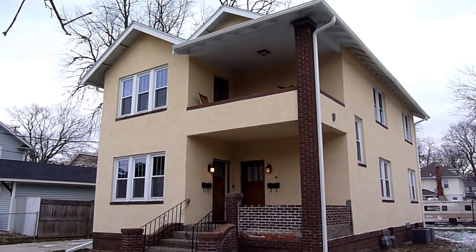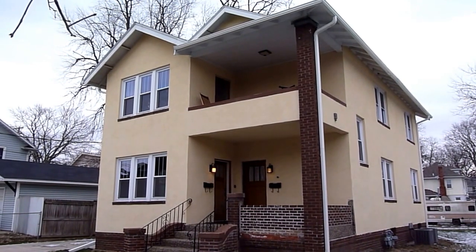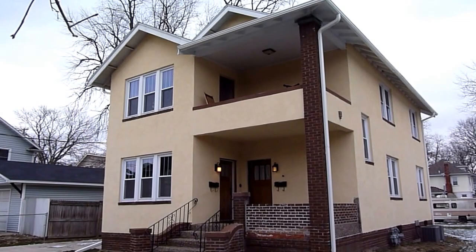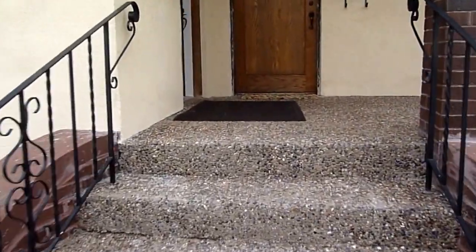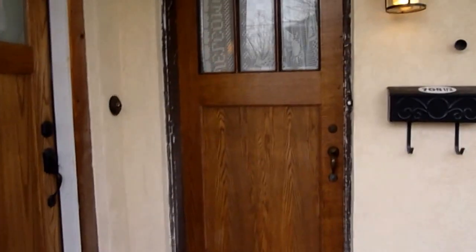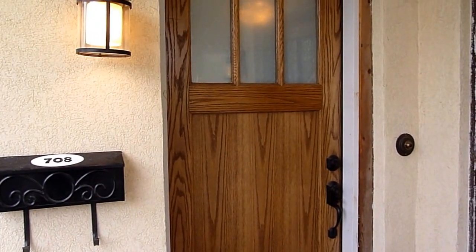Here we are at 708 Henry Street in Kewanee, Illinois. This is a two-flat apartment building. The lower flat is available for rent. Here is the staircase to the first floor apartment, which is 708 Henry Street.